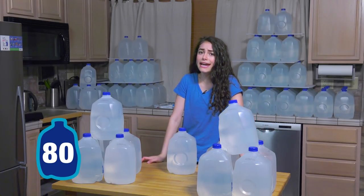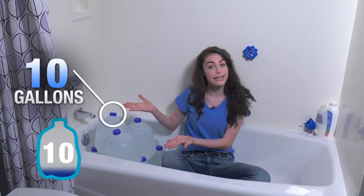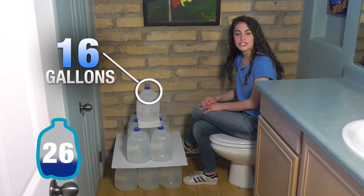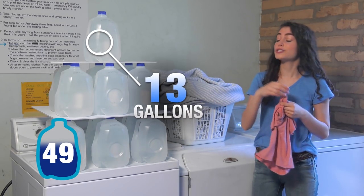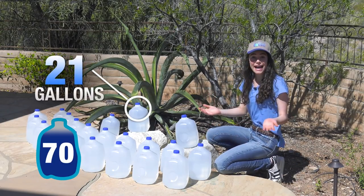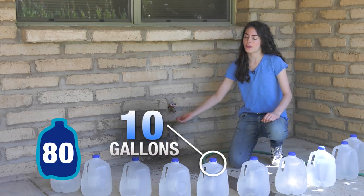So where do we use 80 gallons every day? Let's take a quick look around the house. Every day, on average, we use 10 gallons of water in the shower, 16 gallons flushing the toilet, and another 10 gallons at faucets. 13 gallons doing laundry, around 21 gallons watering plants, and finally another 10 gallons for leaks and other water uses.